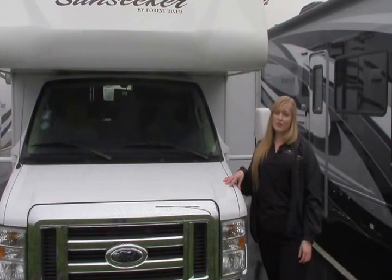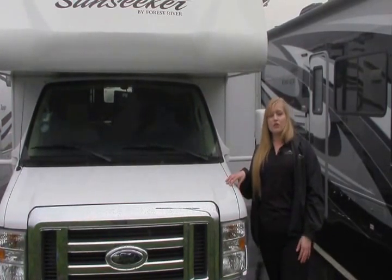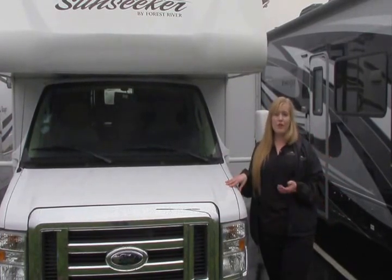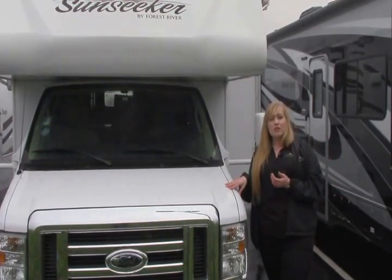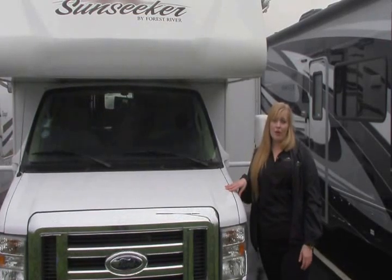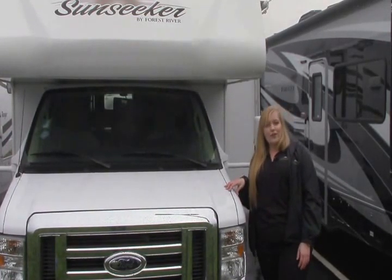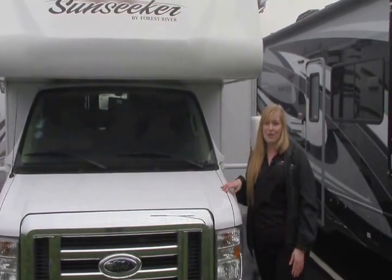For 18 years we've specialized in premium pre-owned coaches. All of our coaches go through a rigorous 116-point safety inspection and full professional detail. What we want to do is make sure that we're taking care of the repairs that come with a used RV before we let you take ownership. We feel like it's very valuable to our customers, so I wanted to share that with you.